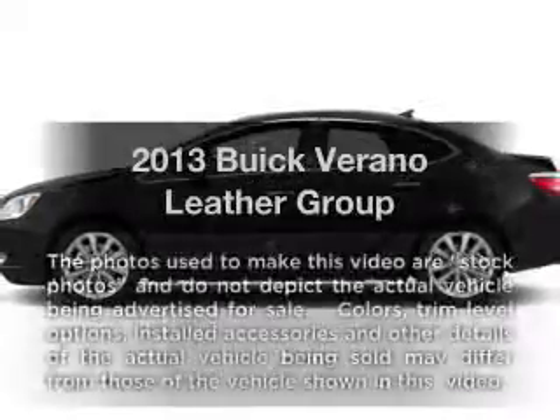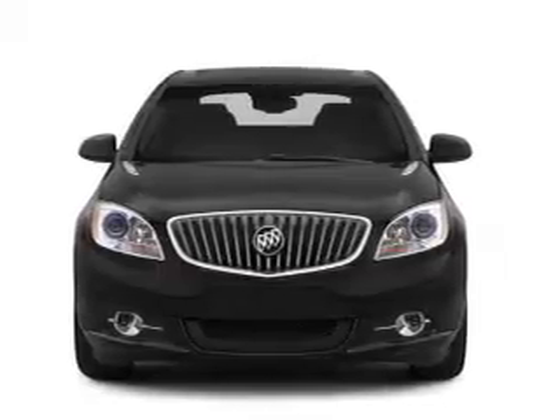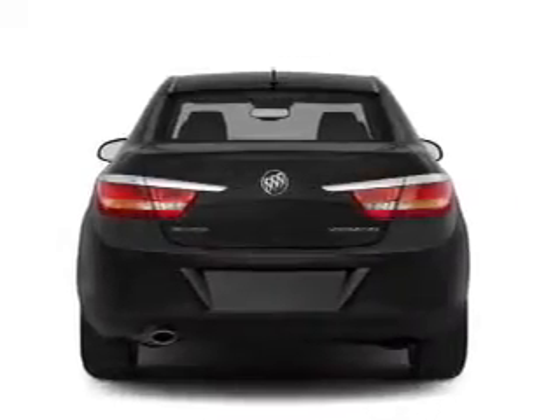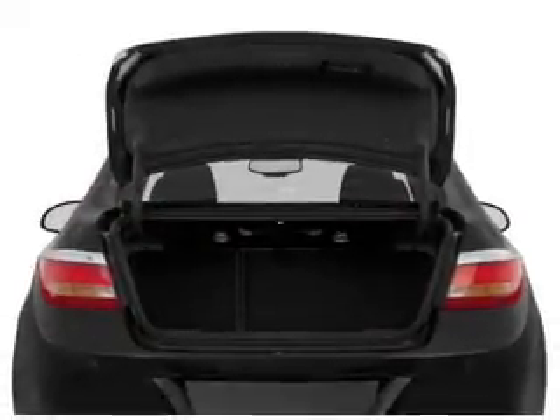Travel the roads in style and comfort in this great vehicle with an efficient four-cylinder engine. The powertrain includes front-wheel drive driven by a six-speed automatic transmission. Navigation is included to help you get to your destination with ease. Treat yourself to a premium sound system, and brake safely with the anti-lock braking system.